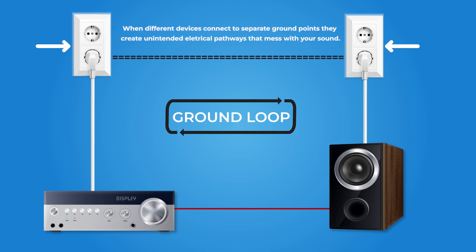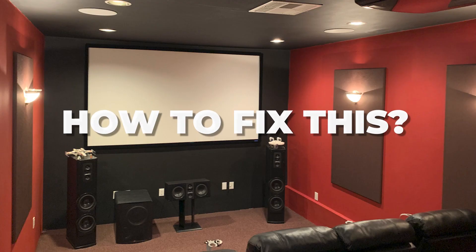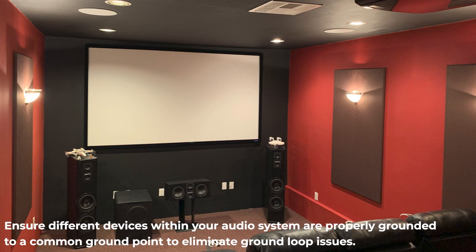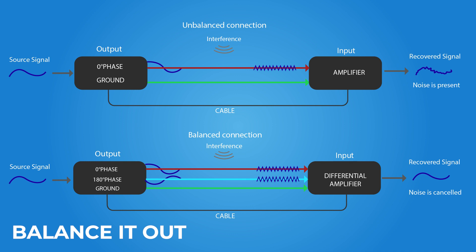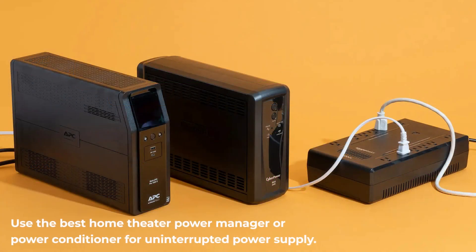The formation of ground loops is a sneaky culprit behind buzzing in your speakers. When different devices connect to separate ground points, they create unintended electrical pathways that mess with your sound, producing low-frequency buzzing. To fix this: share a common ground by ensuring all devices are grounded to the same point, install ground loop isolators, use balanced audio cables to minimize ground loop impact, and consider a home theater power manager or power conditioner for a smooth power supply.